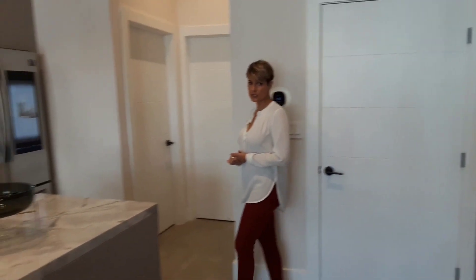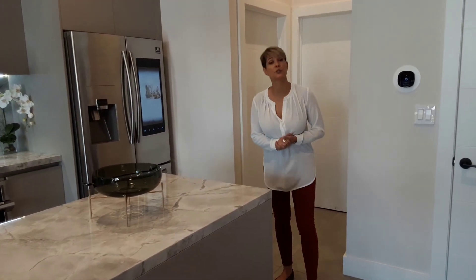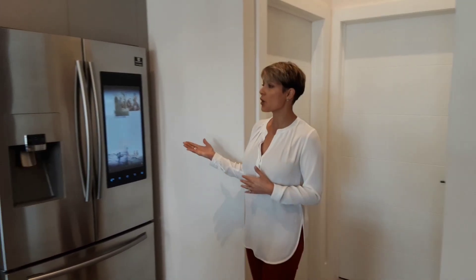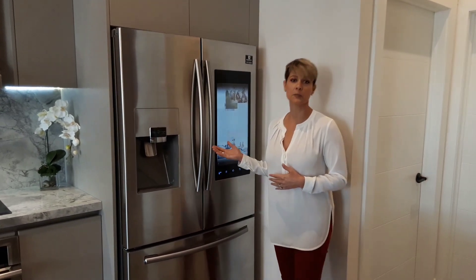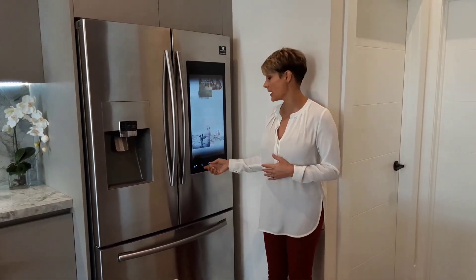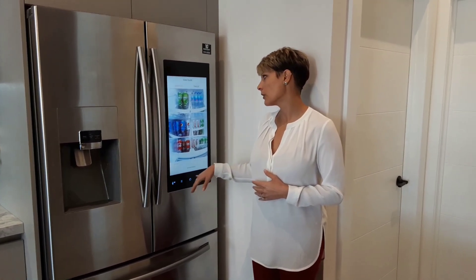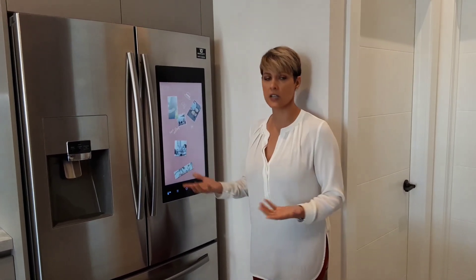The units themselves will have 10-foot ceilings. All of the appliances are included — the units do come finished; we provide everything except curtains and furniture. The appliances are all Samsung Wi-Fi enabled appliances with the Family Hub app, which allows for basically the foundation for home automation technology.